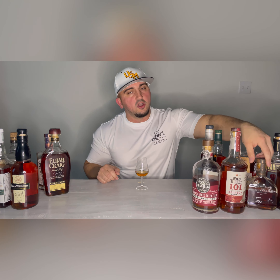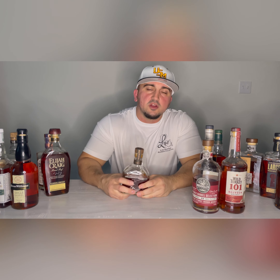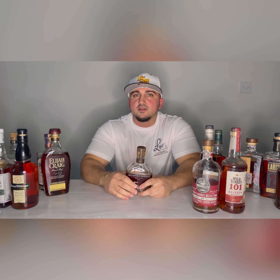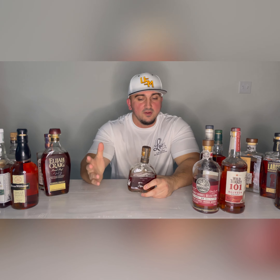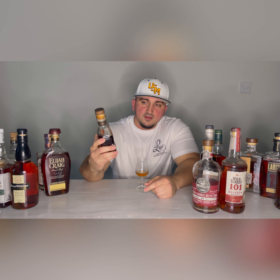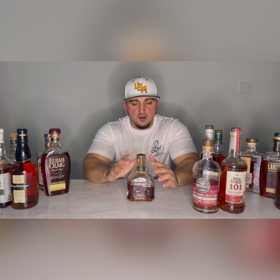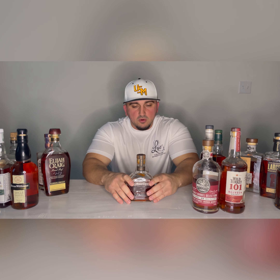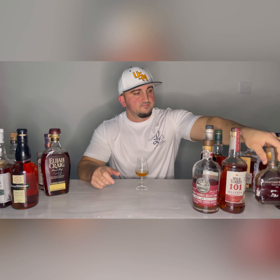Next up is another Brown Forman product: Woodford Reserve Double Oat at $50, 90.4 proof. People who aren't into bourbon — when you pull out Woodford Reserve, for some reason they're impressed. Then you put them on the Woodford Reserve Double Oat and they're hooked. That Double Oat is a flavor bomb. That Brown Forman profile in the Woodford Double Oat — you can't beat it. Always have that on the shelf, especially when you have people over.